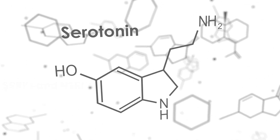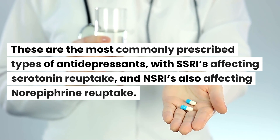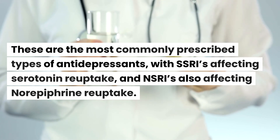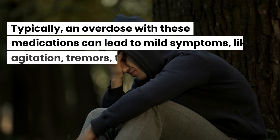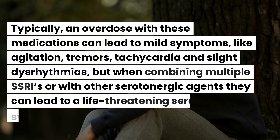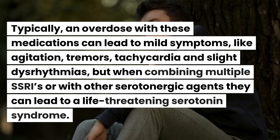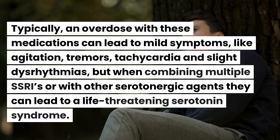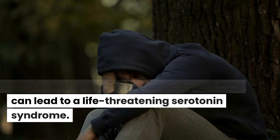Moving on, we have selective and non-selective serotonin reuptake inhibitors — SSRIs and SNRIs. These are the most commonly prescribed antidepressants, with SSRIs affecting serotonin reuptake and SNRIs also affecting norepinephrine reuptake. Typically an overdose with these medications leads to mild symptoms like agitation, tremors, tachycardia, and slight dysrhythmias. But when combining multiple SSRIs or with another serotonergic agent, they can be life-threatening and lead to serotonin syndrome.